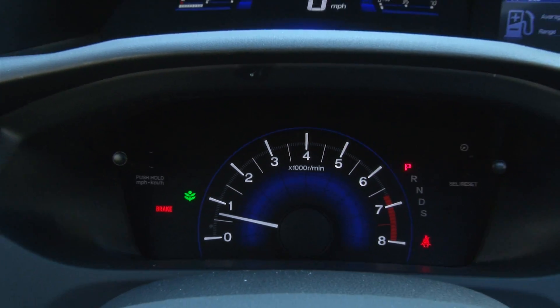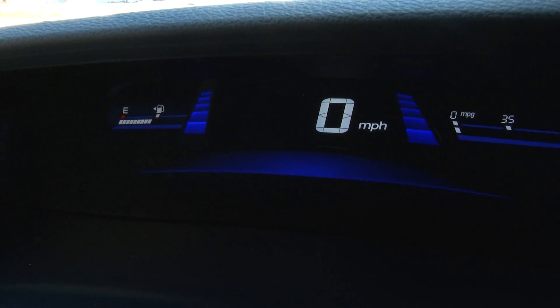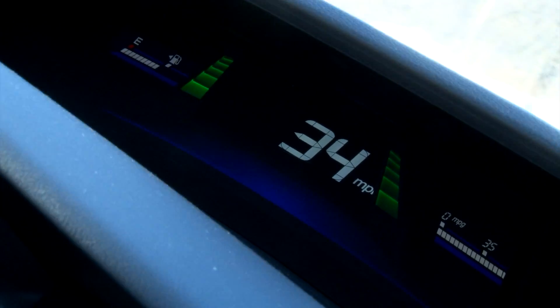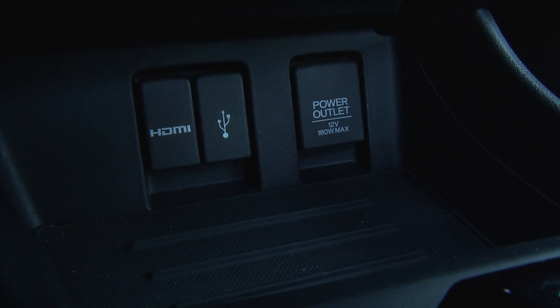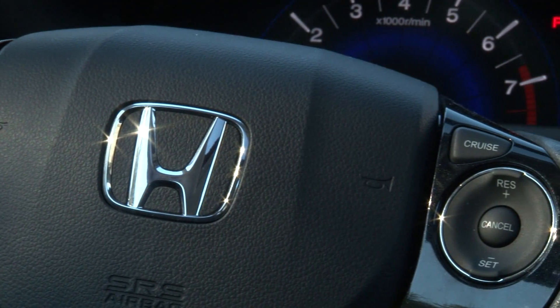The bi-level gauge layout is still a unique design and flanking the digital speedometer are graphics which change color to indicate how efficiently you're driving. The new audio display seems a bit much for not having many other functions, but there certainly is a plethora of music connection choices — just no satellite radio here.